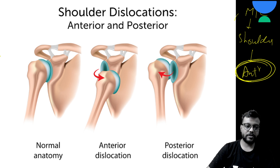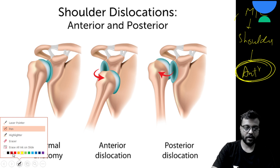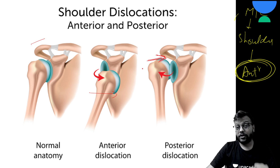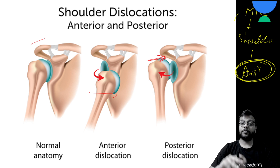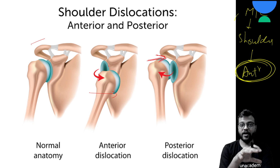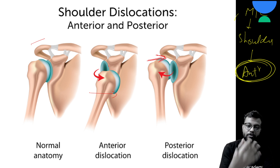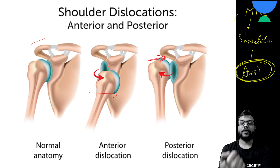You can see in the image — this is your normal anatomy, this is your anterior dislocation, and this is your posterior dislocation. The shoulder dislocates more frequently because, to permit more mobility, the humeral head is very large compared to the glenoid cavity in which it articulates, allowing a greater range of motion but also making it prone to dislocations.